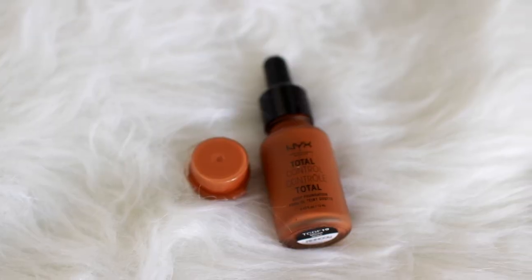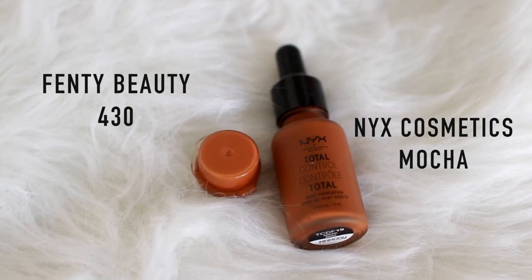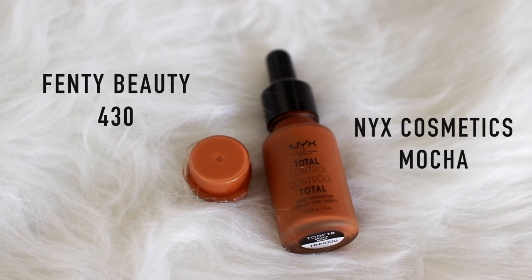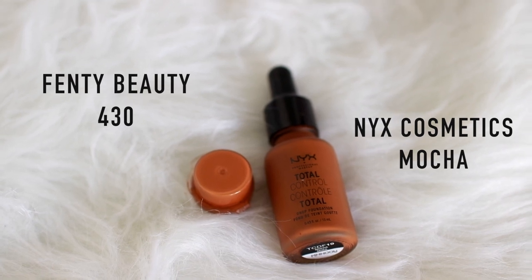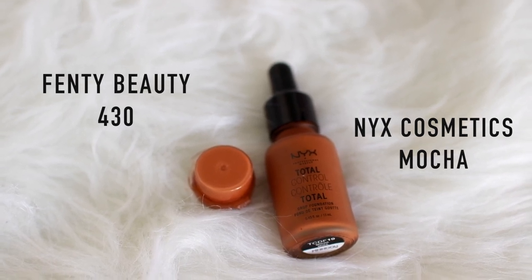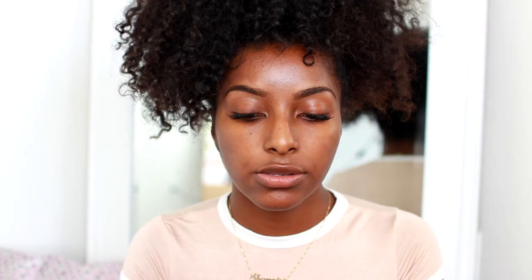I also compared it to my NYX Total Control Foundation in Mocha, and I thought the 430 and the Mocha looked somewhat similar — they have similar consistencies in that both are very watery. That's just to help you guys out if you're trying to find a match.